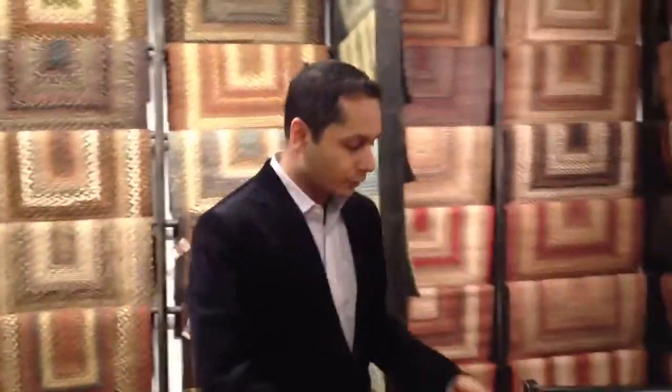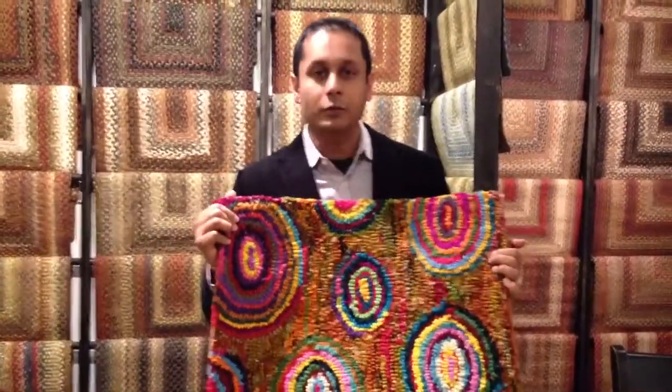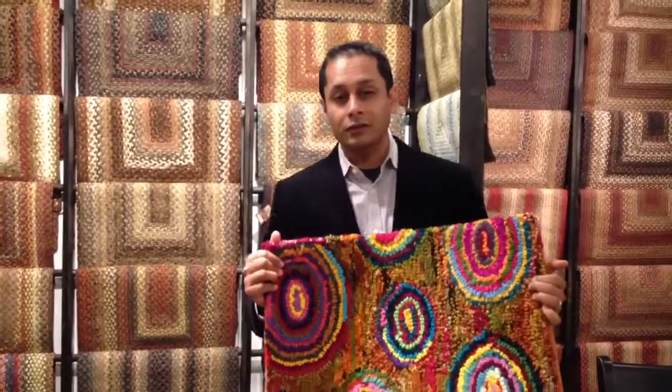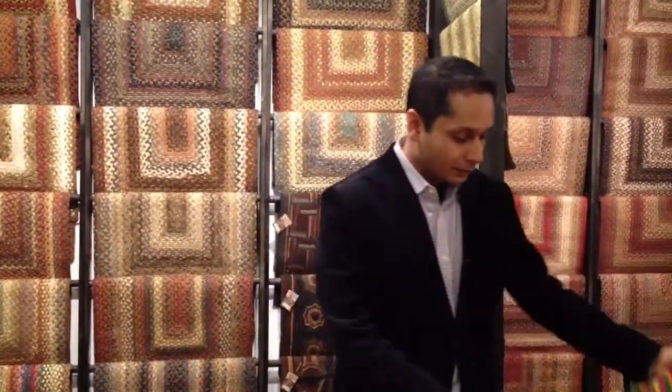Another little rug swatch we brought here — it just came before the show. Let's just call it a multi-colored or a multi-hooked rug. If you're interested in it, just email us, say I'm interested in a multi-hooked rug and we'll know what you mean. Something new — just trying to bring some new samples to the trade shows.